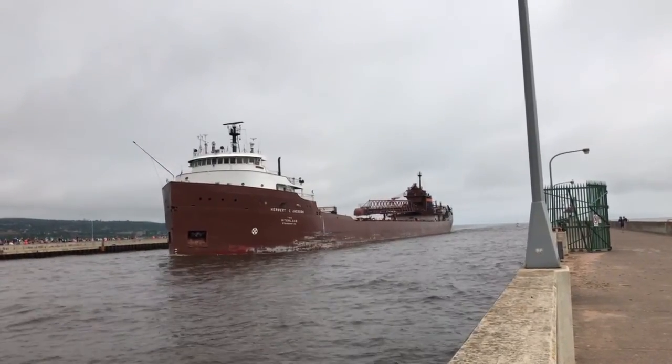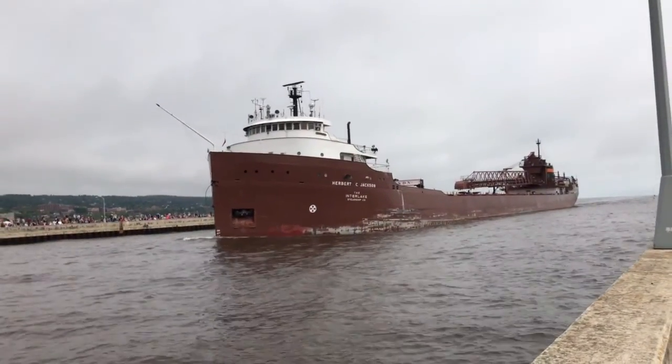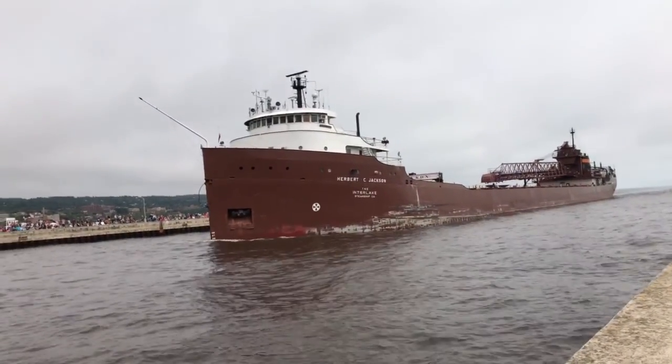Also on her deck is a 250-foot self-unloading boom. This boom can be lowered to either side of the vessel, allowing her to unload her own cargo without shore-side equipment.